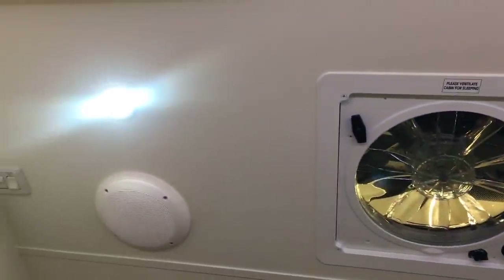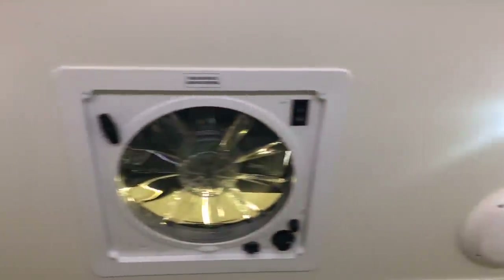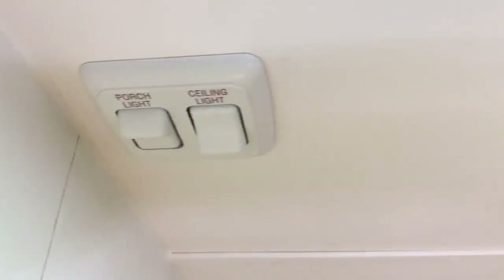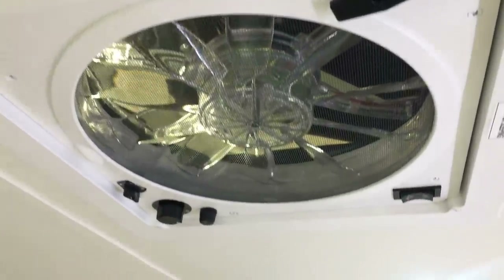Taking a look at the ceiling, we've got two interior lights and two speakers which are pretty much surround sound in a space like this. There are also controls for the lights, and finally a fantastic fan for ventilation.